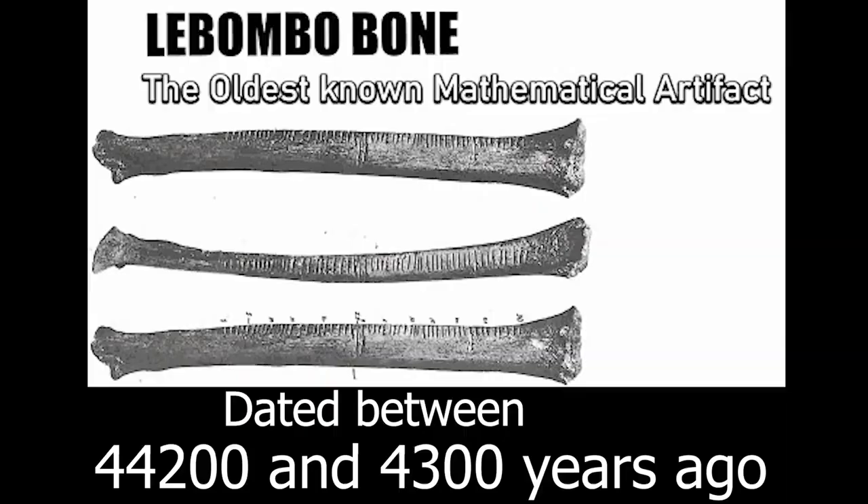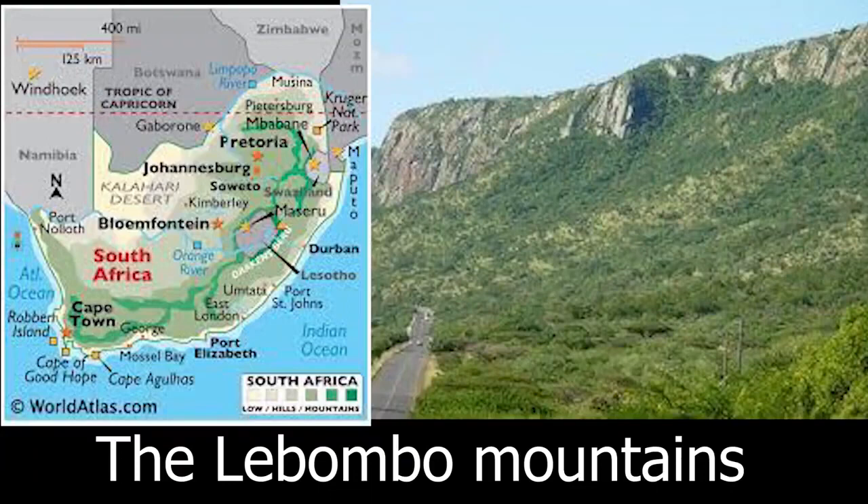An even older bone with markings has also been found in the southern part of Africa. The Lebombo bone, another significant find, has been dated to between 44,200 and 43,000 years ago, making it much older than the Ishango bone with which it is sometimes confused — they are two different bones. The Lebombo bone is a tool made from the fibular bone of a baboon, discovered in the Lebombo mountains located between South Africa and Eswatini.